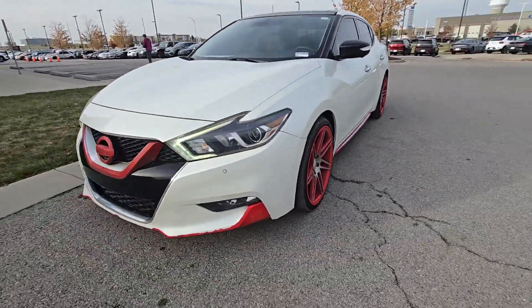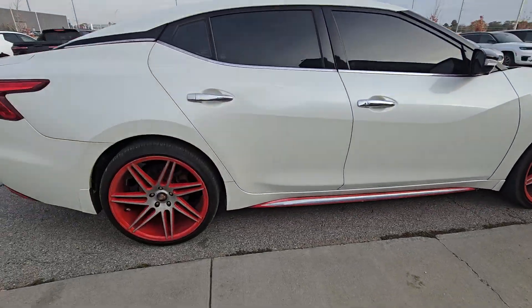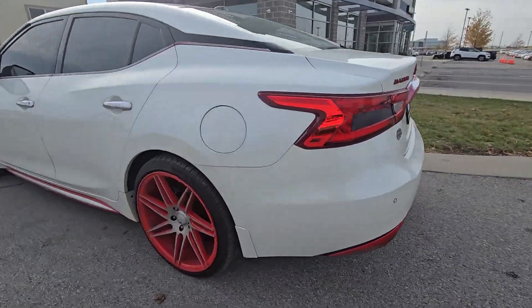What's up Samantha? This is Brian over here at Victory Hyundai at the Legends. This here is the 2016 Nissan Maxima Platinum that you plan on purchasing. This thing is an absolute beast. We've had a lot of people hit us up about it. It's got all the bells and whistles and it is in fantastic shape as well.